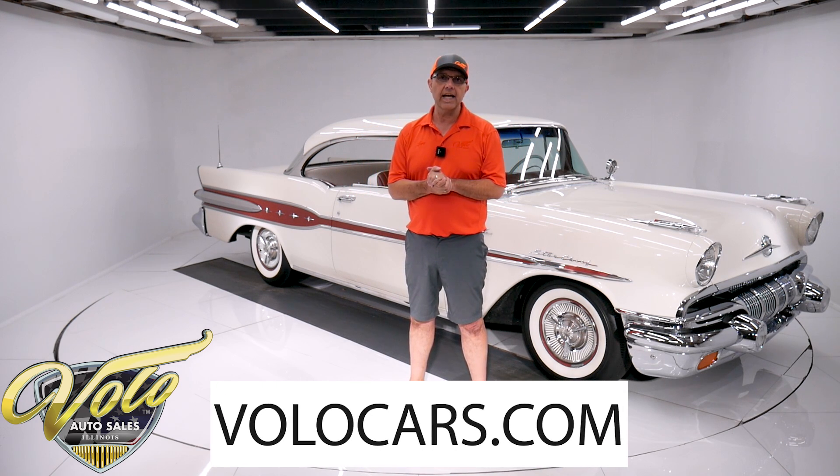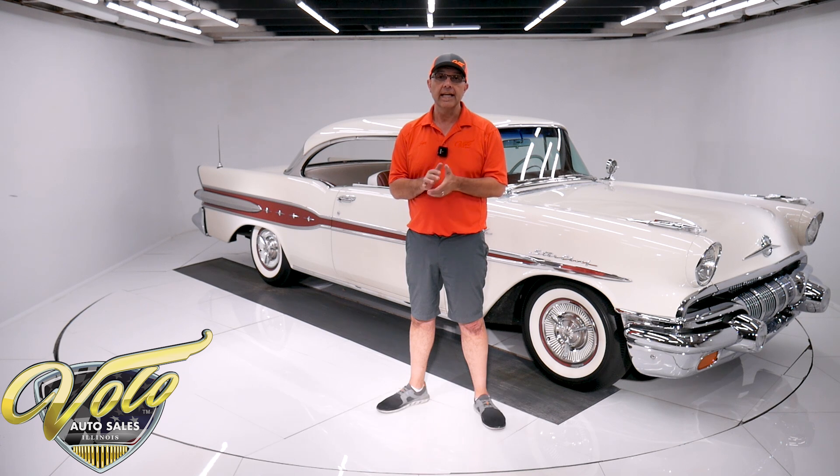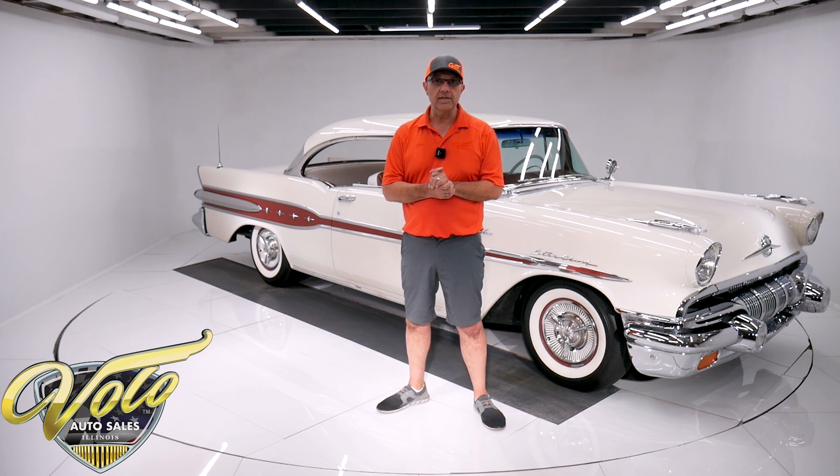Go to volocars.com. You can take your time and read all the information, study the pictures. That is where you'll find price tags on all of the collector cars we offer for sale, along with the monthly finance payment as well. That's at volocars.com.